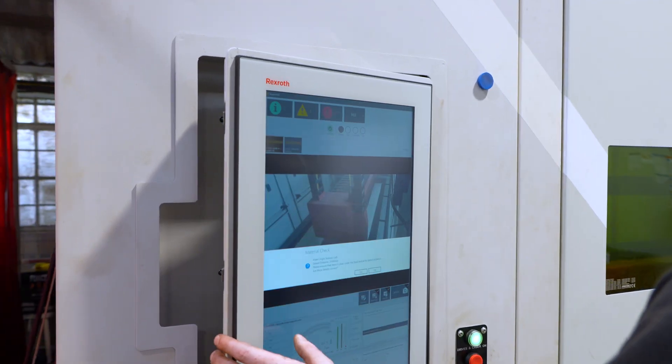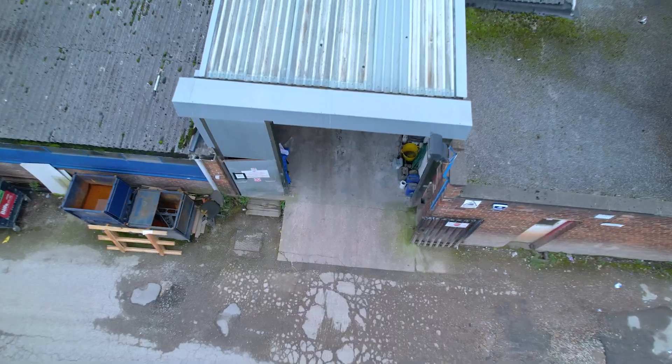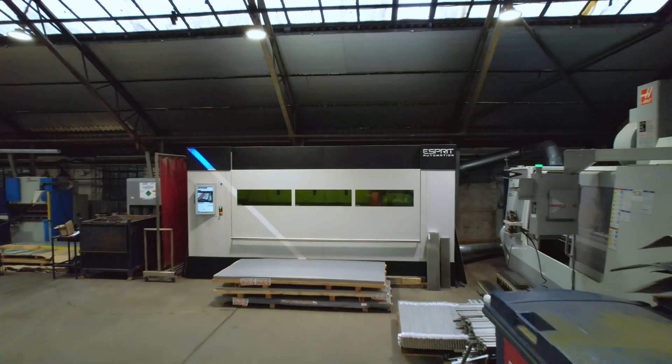We've managed to increase turnover and reduce costs all at the same time. My name is Paul Fletcher, I'm Managing Director of HTF Stainless Steel Fabrication. We bought a Photon Flex to take control of our supply chain and we've got the cost savings that go with that.